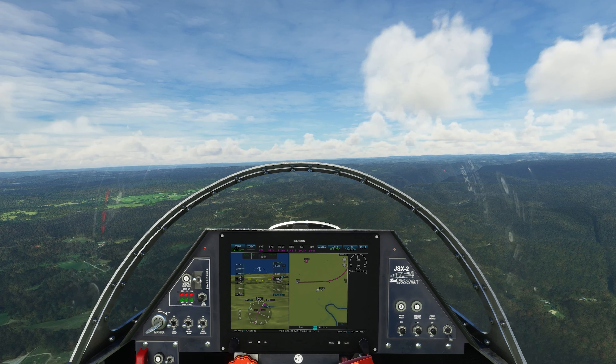We're going to stop at 3,500 feet. I think that'll be a pretty good sightseeing level for us.